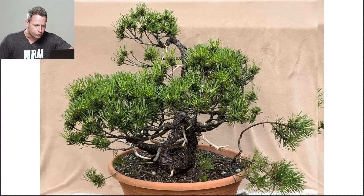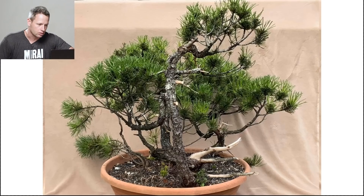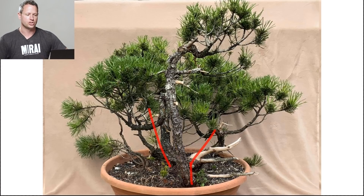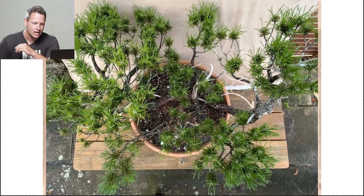Tree number three looks to me like a Mugo pine — almost like a clump style. I love this nuance of trees like this. As you look at every angle, you always want to be aware of the movement you're getting through here. These are the pieces that we key into. I'm not proposing we look at it from this angle because the movement disappears to the backside and you put a rigid trunk front and center. I recognize there's movement — I want to see that movement.